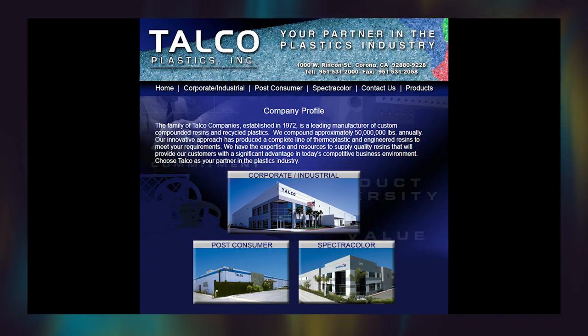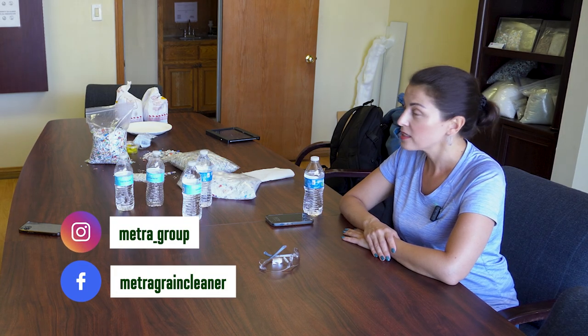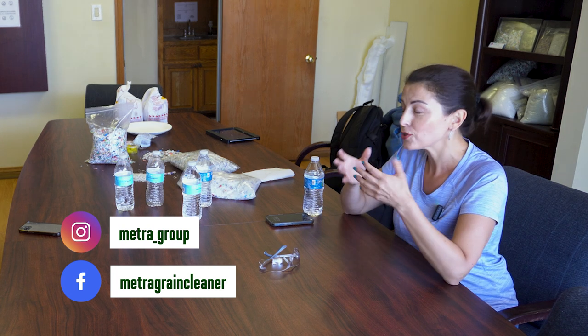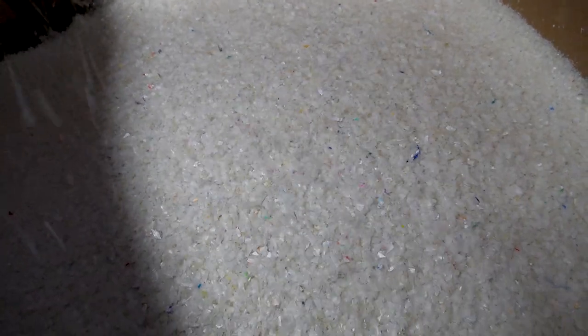Talco has been recycling plastic for the last 52 years. Plastic recycling started by the previous owner of the company — they were garbage hoarders. They took everything to the dump and realized there was value in the plastic, so they started a small company, grinding plastic and selling it to other companies. The current owner bought the company about 37 years ago and took it from a small tiny company to what we are today.